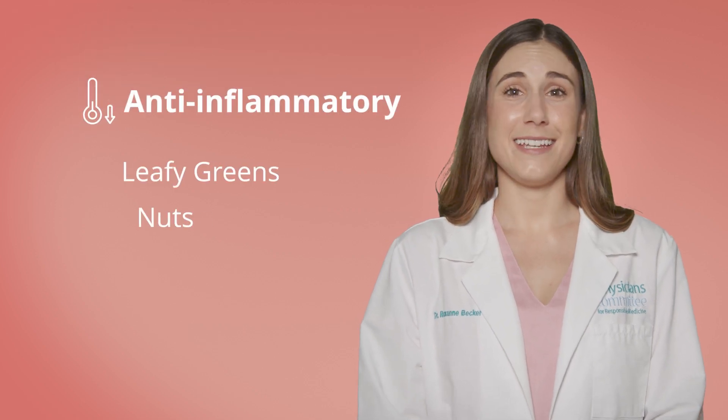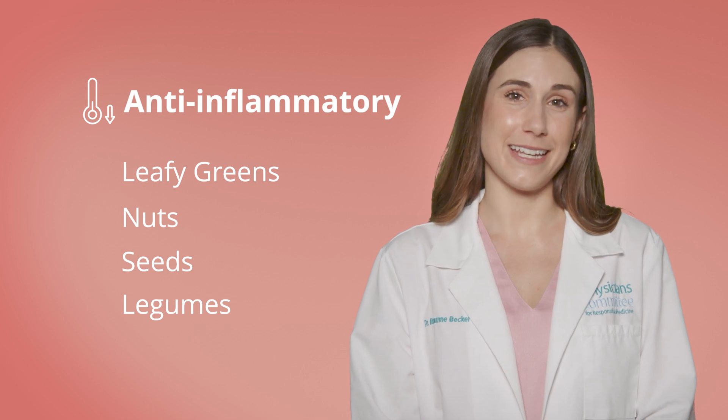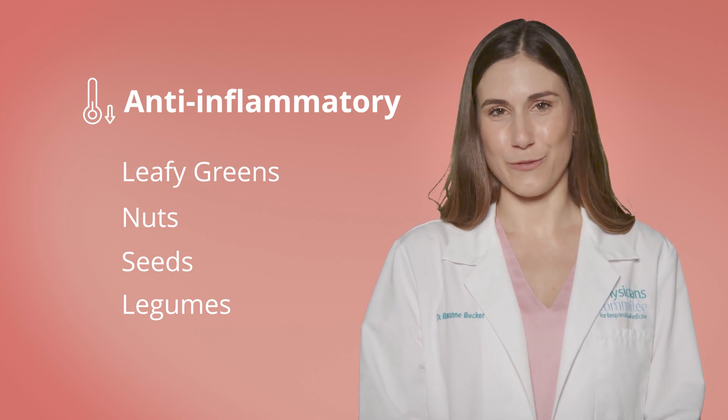Plant-based foods, on the other hand, are naturally anti-inflammatory. Leafy greens, nuts, seeds, and legumes calm that internal fire, helping our skin to stay firm and maintain its youthful structure.